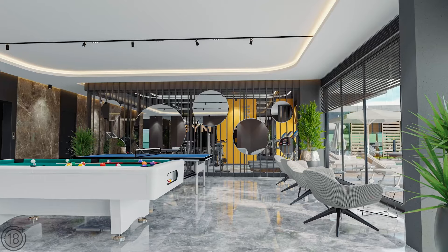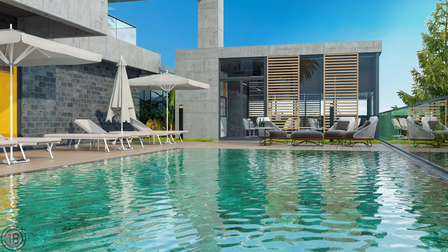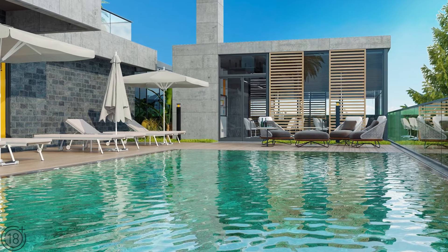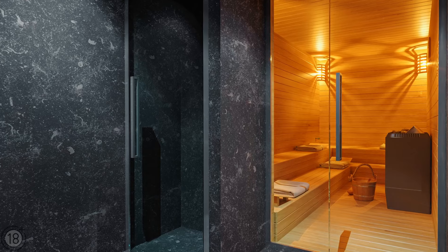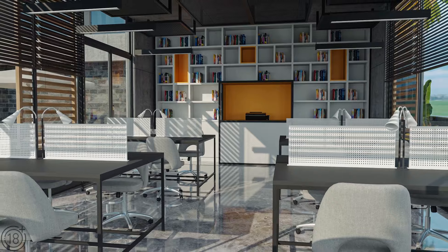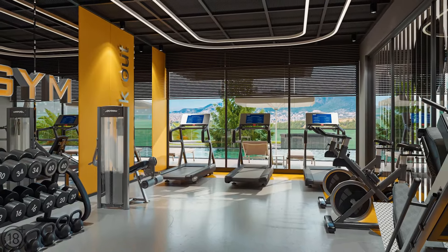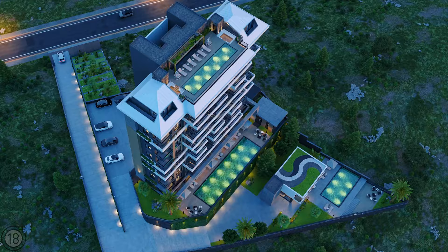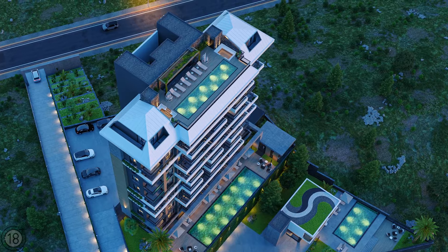Owing to the fantastic infrastructure, residents of this complex can enjoy quality and relaxing time all year round. Amenities include an outdoor swimming pool, a children's pool, a jacuzzi, a spa center, an indoor heated swimming pool, a conference hall, a recreation room, a gym, and much more.